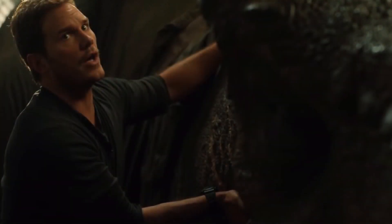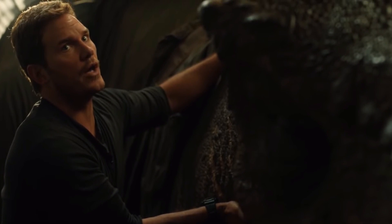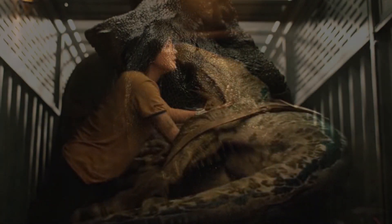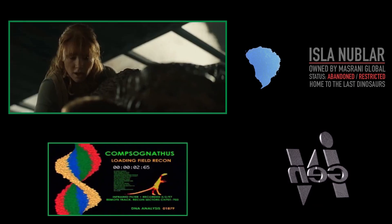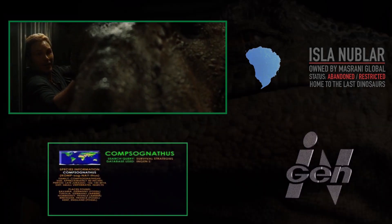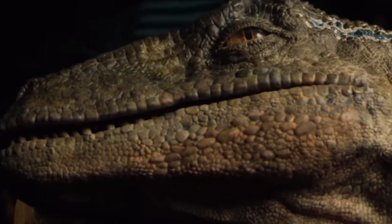By now, I'm assuming that most of you have seen the movie, which means you're probably very aware of the blood transfusion scene that takes place between Blue the Velociraptor and the original Tyrannosaurus from Jurassic Park. What I really want to talk about in this particular scene is the logistics and science behind what's going on, and ask the question: could they really do this in real life?